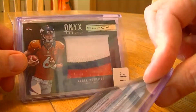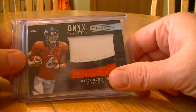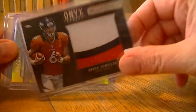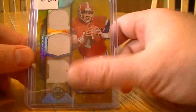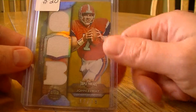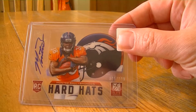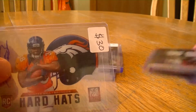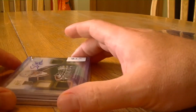Nice lower number. Brock Osweiler from UD Black, nice jumbo patch, and this is number 225 John Elway triple jersey numbered 17 out of 18 from Triple Threads. And the last one I got was a multi-ball hard hats from Elite numbered to 199. So I killed that break very much so.